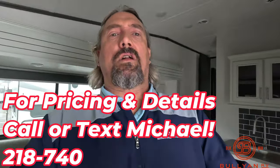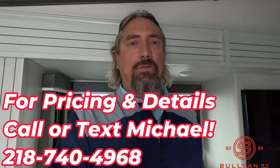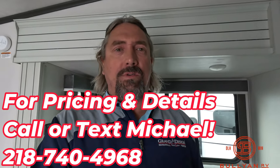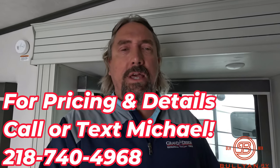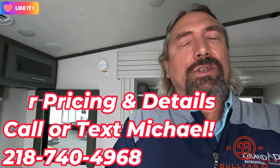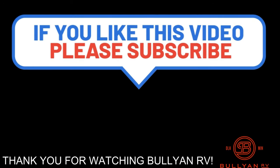Just a great product from Keystone — this is the Cougar 24 RDS 150 series half-ton towable. Again guys, my name is Michael Kosky. Thank you as always for taking the time. Call or text and let me know how I can help. Be sure to comment, like, and share. 218-740-4968. Thank you so much, have a great day!